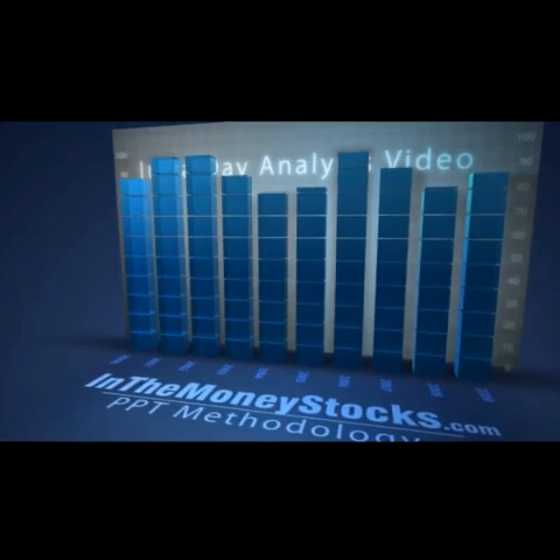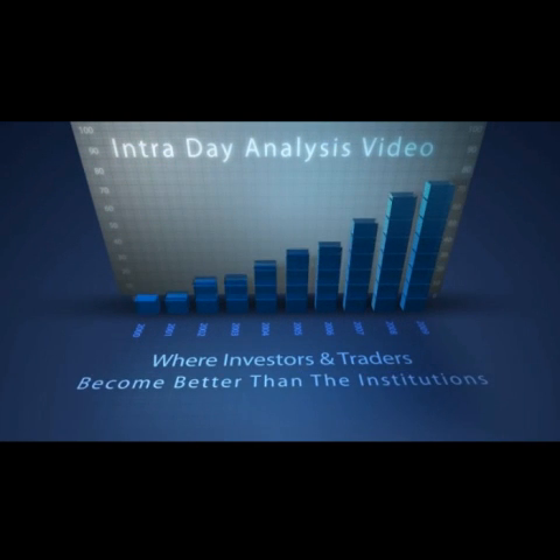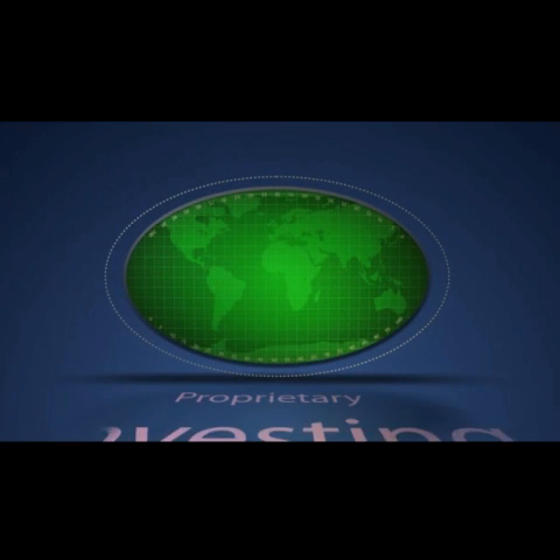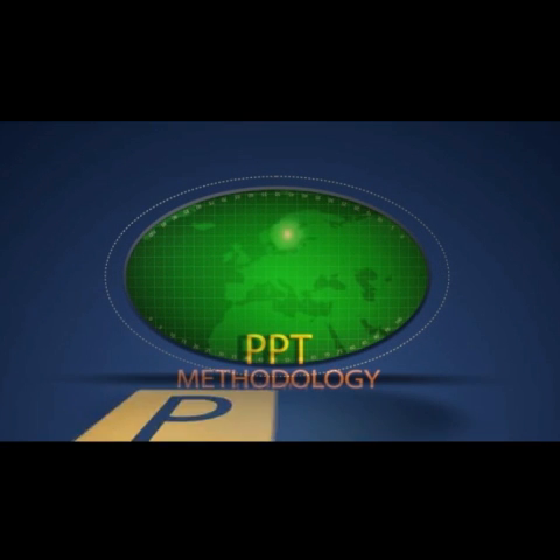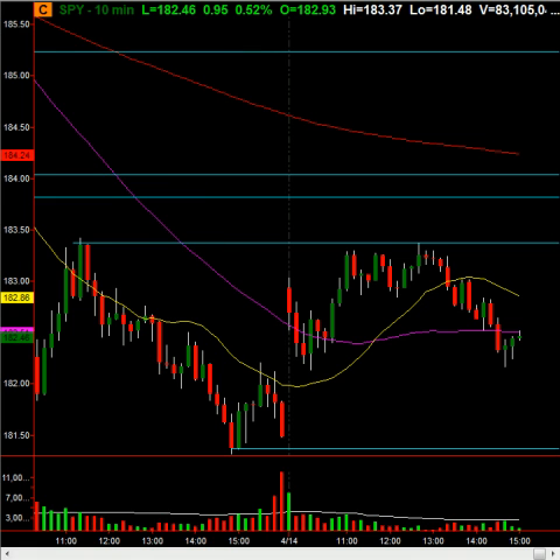Welcome to InTheMoneyStocks.com's intraday analysis video, brought to you by the creators of proprietary price pattern end time methodology. Learn the PPT strategies and profit for life. My name is Gareth Soloway, Chief Market Strategist here at InTheMoneyStocks.com. Markets are slightly higher today.